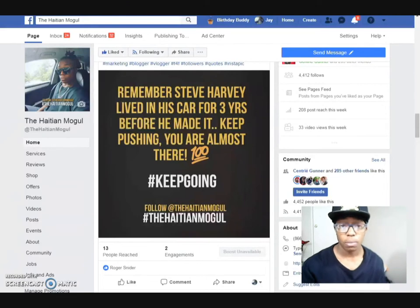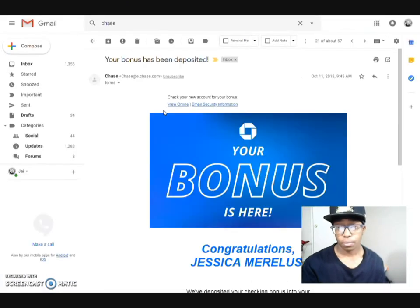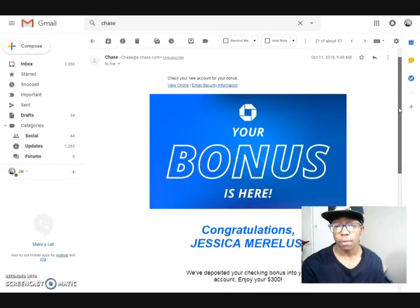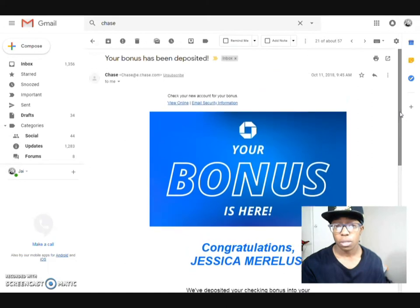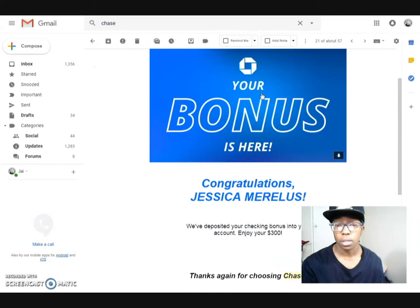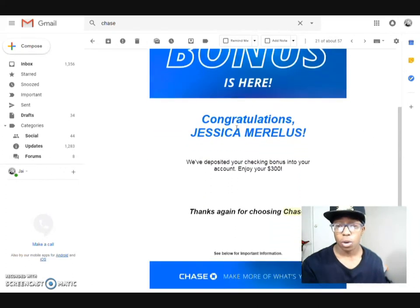I'm actually going to show you guys the email they sent me, which was this right here. This came in on October the 11th. This is me, Jessica Morales. This is basically the email they sent once they made the deposit — 'Your bonus has been deposited.' It shows a big bonus flag, then it goes and shows you congratulations with your name, and this is how much they deposit into your account.